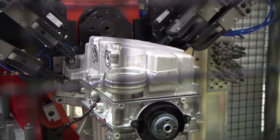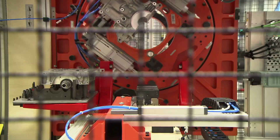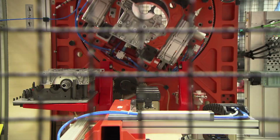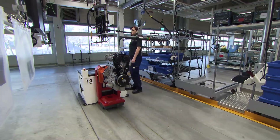During 2013, Volvo estimates producing almost 20,000 engines, and by the end of the year, production volume should be close to 2,000 engines per week. The first engine alternatives will be launched during the autumn.